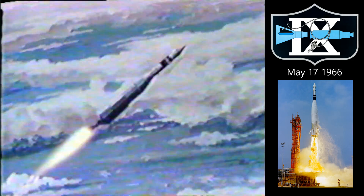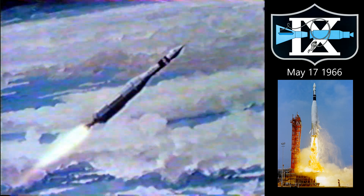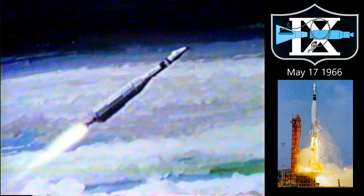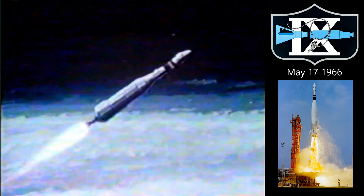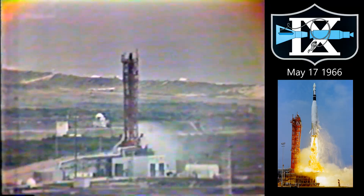Mission Control. We had a temporary loss of data. He is coming back in now. Temporary loss of data right at Beko could be a serious problem, but he said it is coming back in. That's the voice of our shop at Mission Control in Houston.